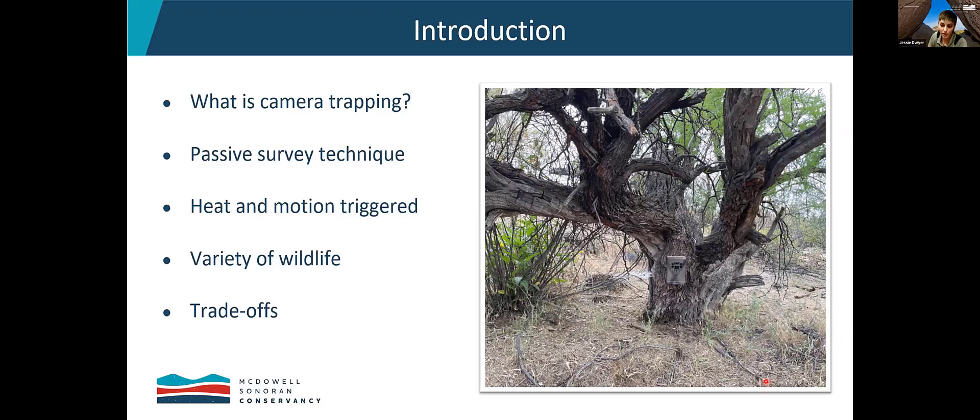This photo to the right shows a setup of one of our wildlife cameras. If you're having trouble seeing the wildlife camera, that's great, because that means we're camouflaging it really well. There's the security box with the camera inside. It has motion sensors at the top, and we have a cable lock around the tree to keep it in place. Those are installed permanently.